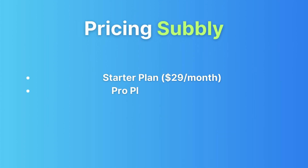Subbly pricing: Subbly offers a straightforward pricing structure with two main plans. A Starter plan at $29 per month — perfect for beginners, including essential features to get your subscription box business off the ground. And a Pro plan at $79 per month, which offers advanced customization options and priority support to cater to more established businesses.